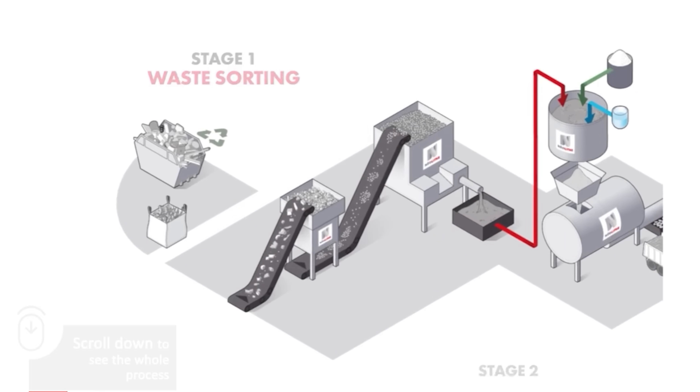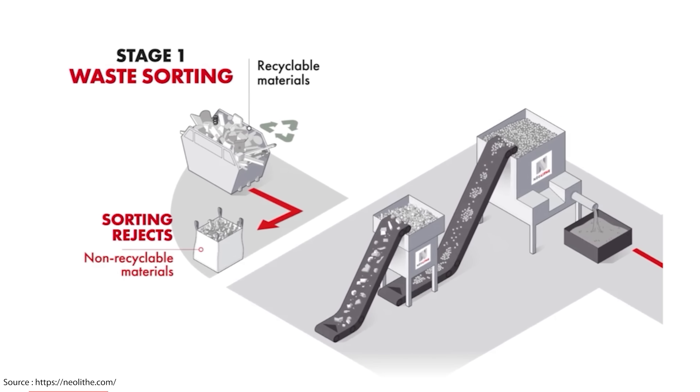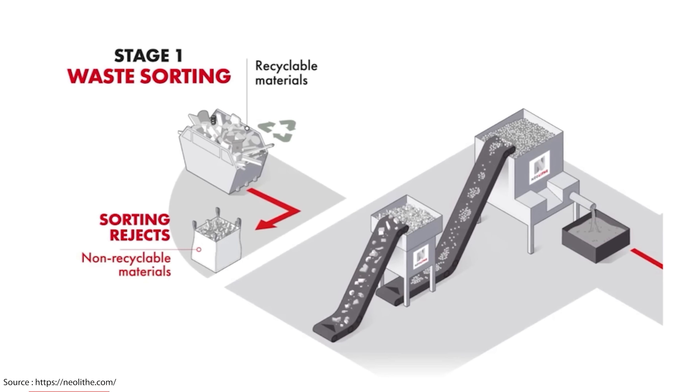Stage one sorts all the mixed incoming waste to separate out the easily recyclable stuff from the non-recyclable stuff. Recyclable items get diverted to normal recycling, because why not? Metals also get removed and dealt with in their own very well established recycling stream.